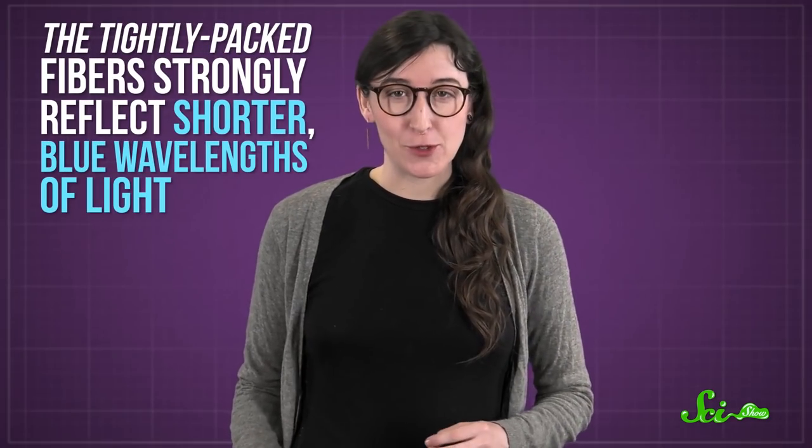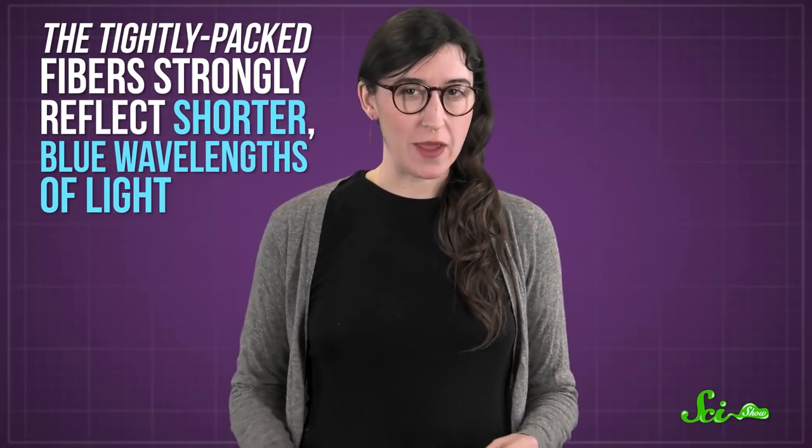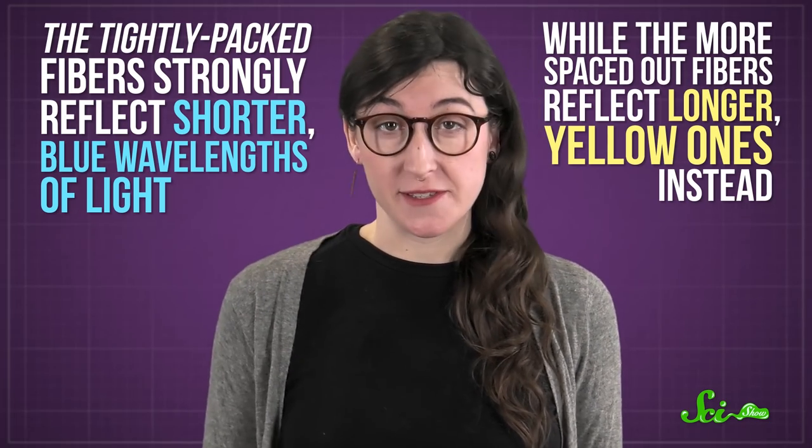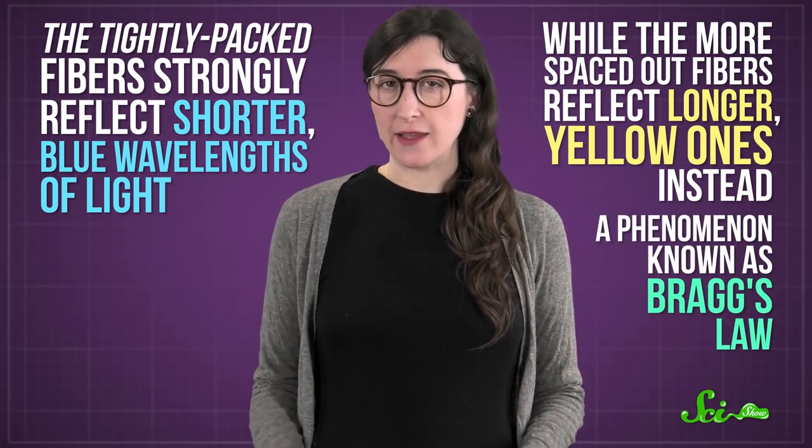And this compression causes the color change. The tightly packed fibers strongly reflect shorter, blue wavelengths of light, while the more spaced out ones reflect longer, yellow ones instead — a phenomenon known as Bragg's Law.